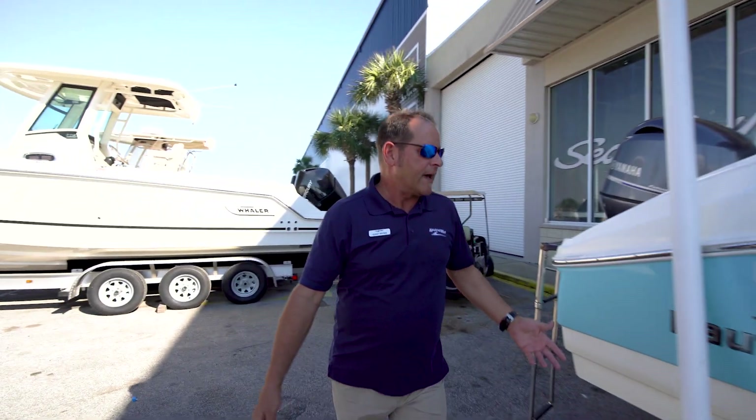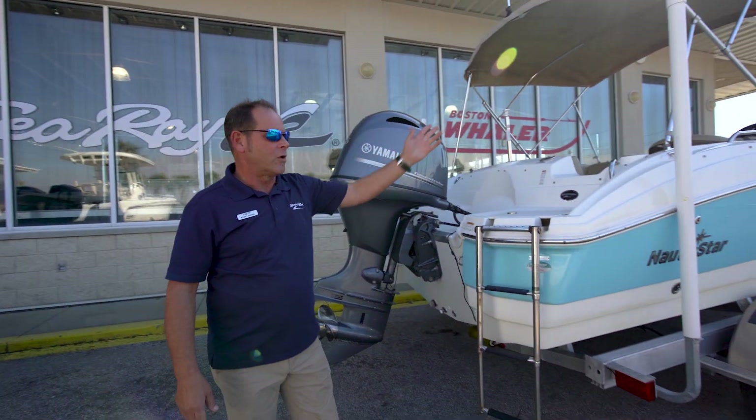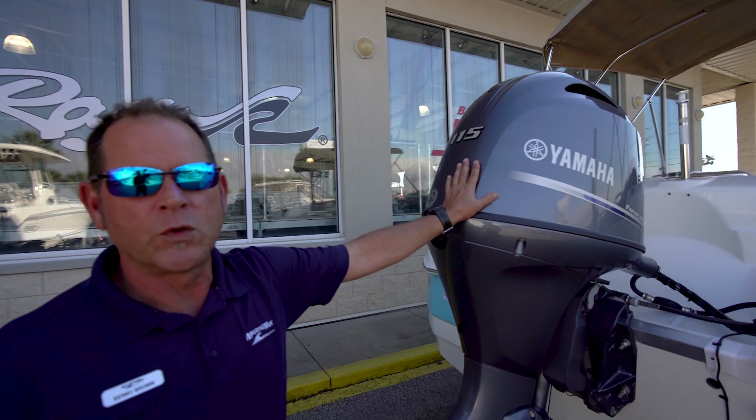As you come here to the back, you'll see that it has a rear boarding ladder as well. So that's nice — if you're at the island, you can board from the front or the back. And it is powered with a Yamaha 115 four-stroke.